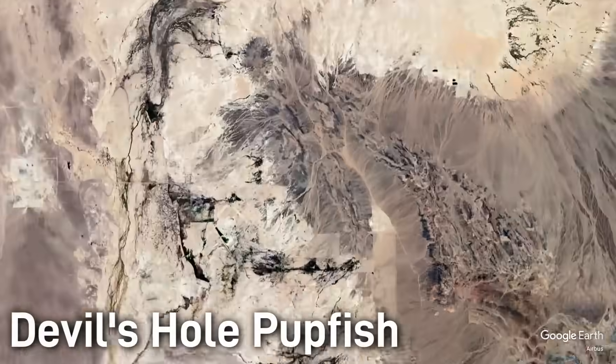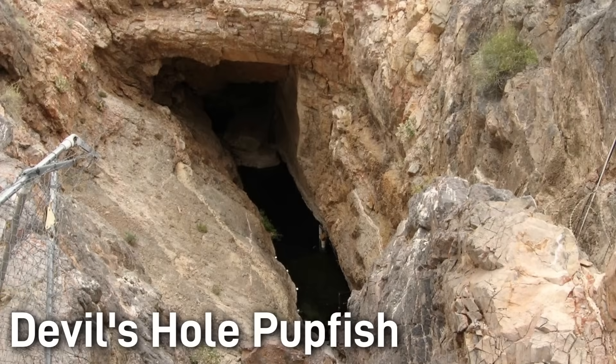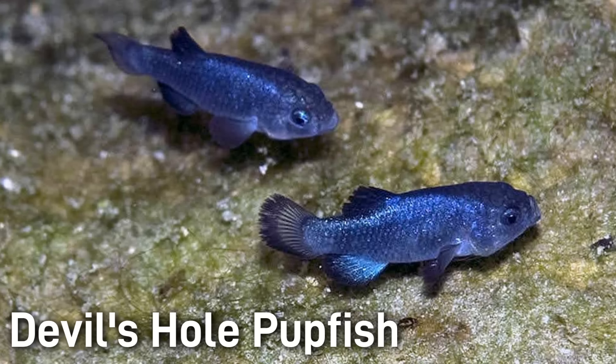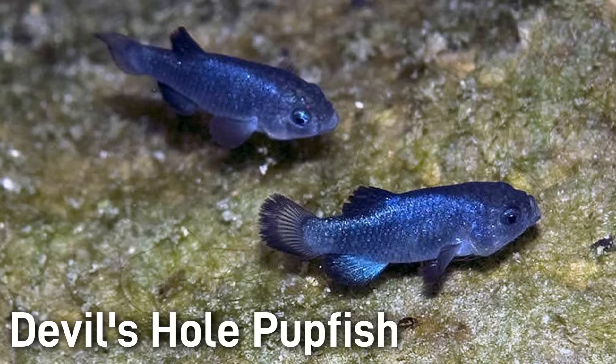The devil's hole pupfish is a tiny species confined to a single hot spring pool in a remote Nevada cavern. This fish has the world's smallest range and is perhaps the rarest fish on the planet. The devil's hole pupfish is endemic to Devil's Hole, a 40-foot deep limestone cavern in Nevada's Ash Meadows Refugeum. Adults average only around 2 centimeters long, so this is a tiny fish.